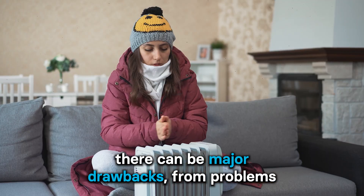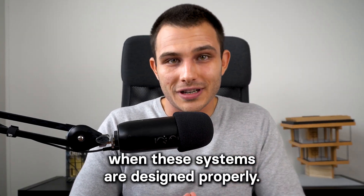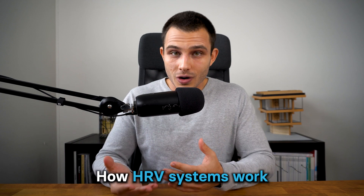Even though HRV systems have many benefits, there can be major drawbacks — from problems with comfort to high investment costs. However, this can be avoided when these systems are designed properly. My name is Anton Dobreski, I'm a passive house trainer, and for over five years I've been involved in the design and realization of dozens of HRV systems.